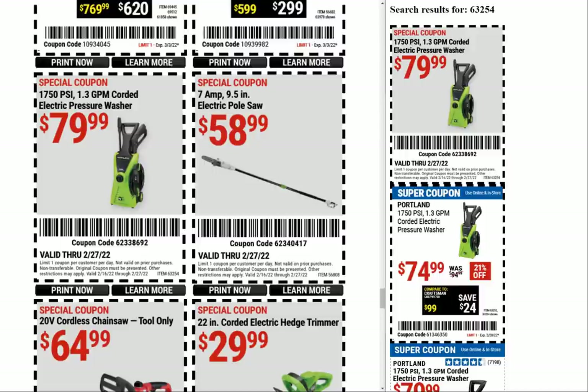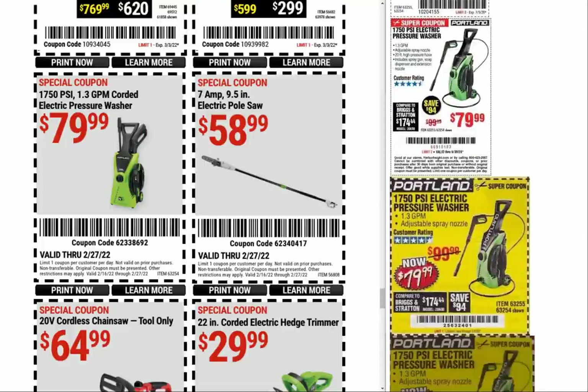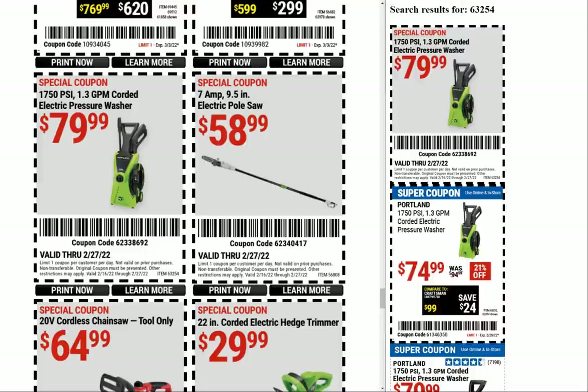All right guys, I think we're getting to the home stretch — this is going to be a long video. Hopefully I didn't say anything incredibly stupid because I don't plan on editing this. The 1750 PSI 1.3 gallons-per-minute corded electric pressure washer at $79.99 — the previous coupon that just expired two days ago was $74.99, but $79.99 is a pretty consistent price. And the electric pole saw, which I think is normally $49.99.